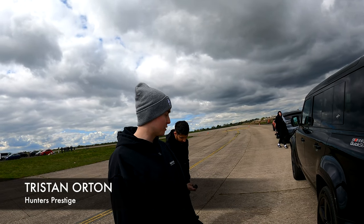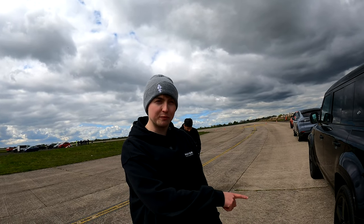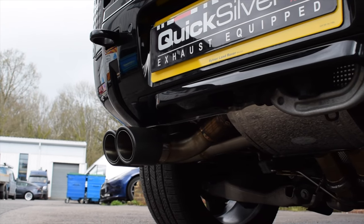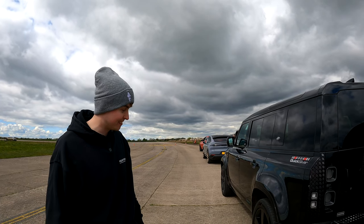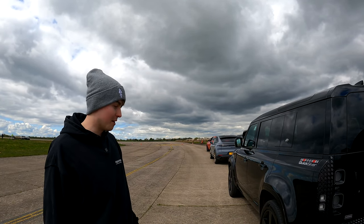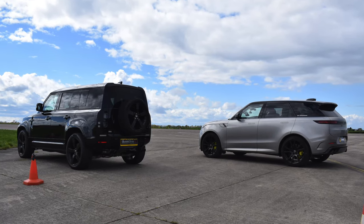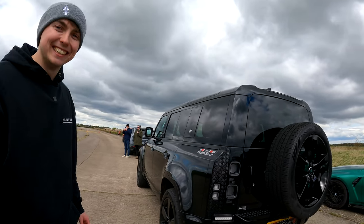We have Quicksilver exhaust on our website, so obviously if that's something you're interested in, it's a full system. This is the first one of the new edition - version 3 - and it's the first one on this side. I can't wait to hear that going down the strip. It's going to be a lot of noise from all these cars. You've got two horses in the race, and we're looking to sabotage the rest, so it should do well.